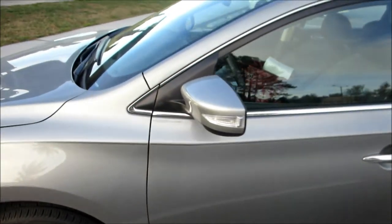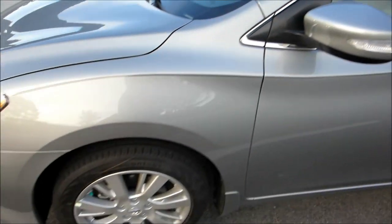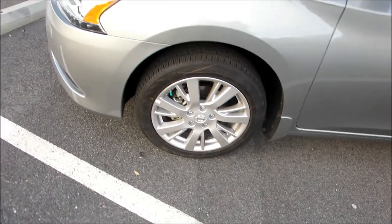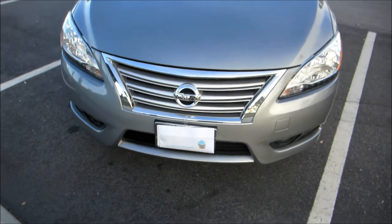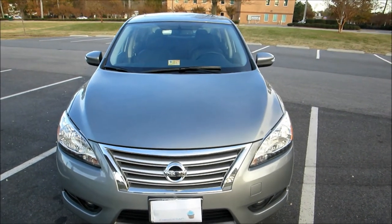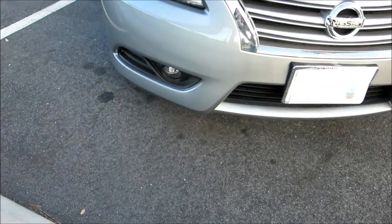I'll come over here — here's the side view mirror; it's got the little blinkers on it, which I really love. And here's what the rims look like. Come around here to the front — I think this car is gorgeous. It kind of reminds me of a Lexus or something. There's what the front looks like — it's got the chrome grille and little fog lights underneath there.